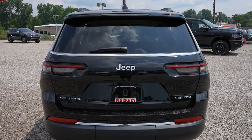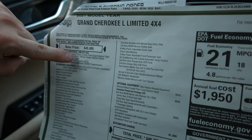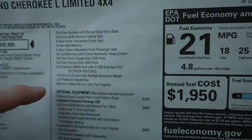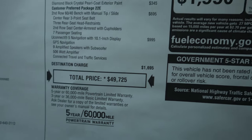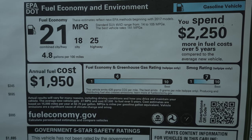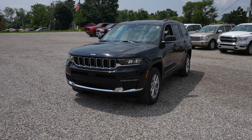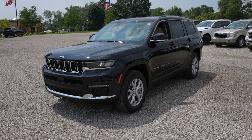Let's take a quick look at the window sticker. This is a 2021 Jeep Grand Cherokee L Limited 4x4 with a base price of $45,995 — 3.6 liter V6 and an 8-speed automatic transmission. Standard equipment is right here, your optional equipment is right here, for a total vehicle price of $49,725. The fuel economy rating for this vehicle is 18 miles per gallon city, 25 miles per gallon highway, for a combined fuel economy rating of 21 miles per gallon. A huge thank you and shout out to Pinckney Chrysler Dodge Jeep Ram for allowing me to come to their lot and do a video walkthrough. If you're interested in this vehicle or any of the 2021 Jeep lineup, I will be posting all the contact info in the description below.